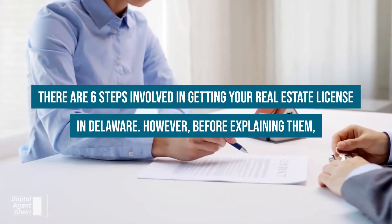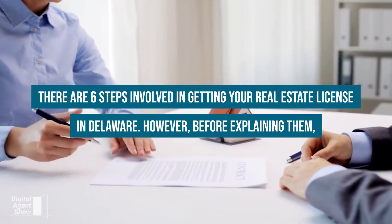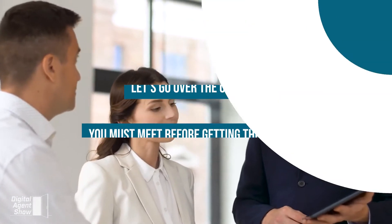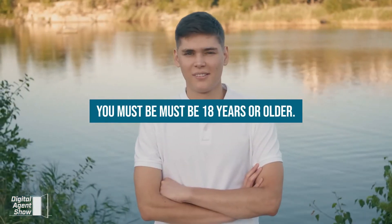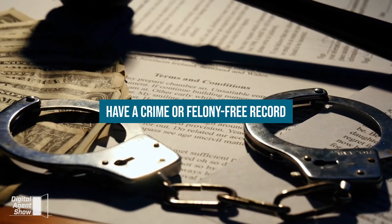There are six steps involved in getting your real estate license in Delaware. However, before explaining them, let's go over the criteria you must meet before getting the license. You must be 18 years or older, have a high school diploma or GED, and have a crime or felony-free record.